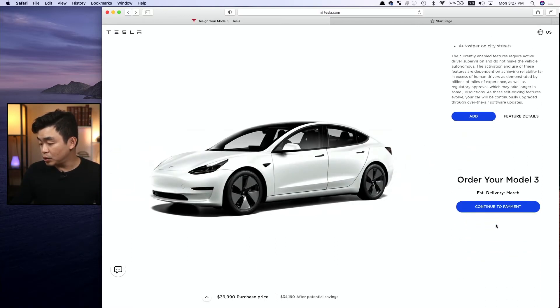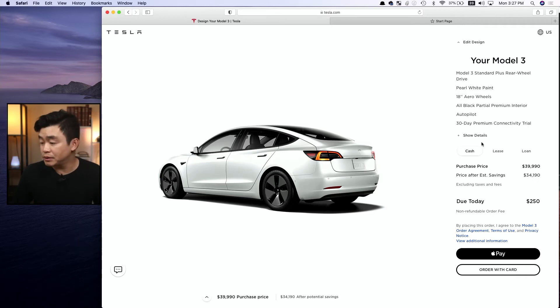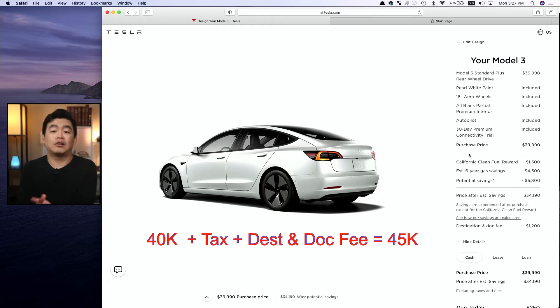Going down to continue to payment — here's the payment page. This gives me a summary of what I have chosen and I can see all the costs and credits available. I'm going to ignore the credits for now because I just want to focus purely on costs I need to pay out the door. So $40,000 plus tax plus the delivery and doc fee — I think it will come out to about $45,000 where I live in California.